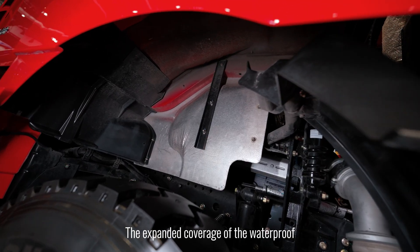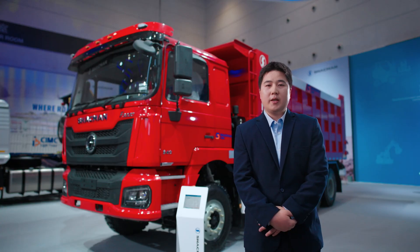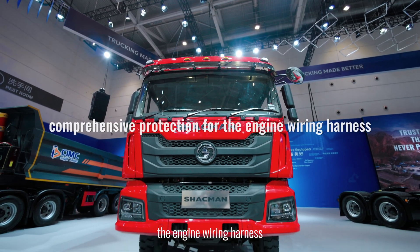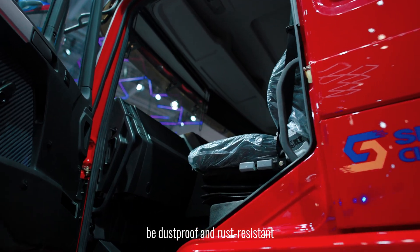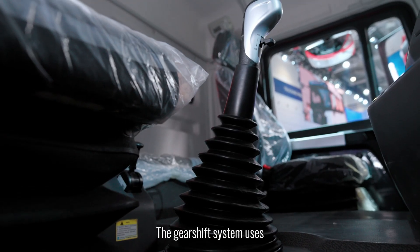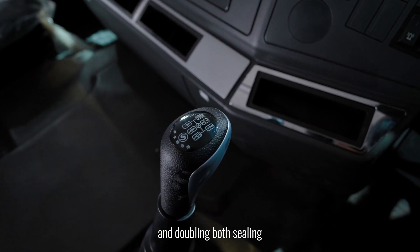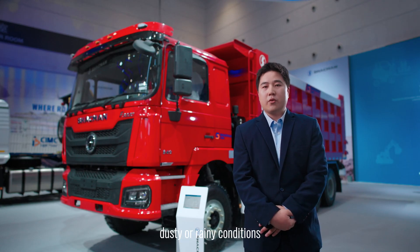The expanded coverage of the waterproof panels provides superior waterproofing insulation, easily withstanding multiple high-pressure water gun washes, and offering comprehensive protection for the engine wiring harness. The door-lock cords have been fully upgraded to dust-proof and rust-resistant, with a smooth car-like feel when opening and closing. The gear shift system uses high-quality flexible cable, reducing shift effort by 20% and doubling both sealing performance and lifespan.